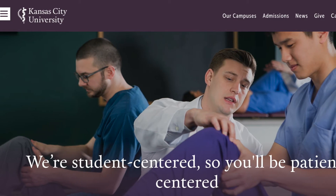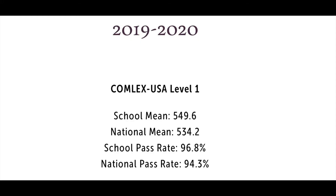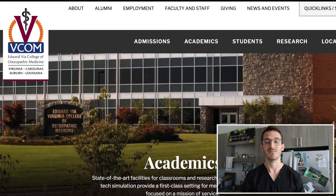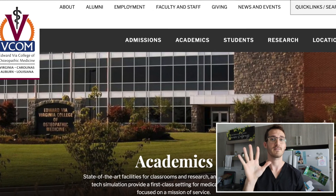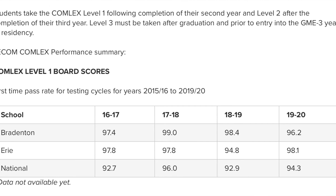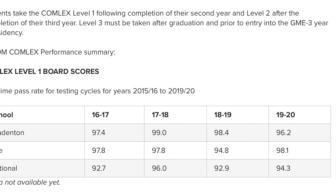Number 6 is actually the school I attend — Kansas City University — coming in with an average pass rate of 96.6% including nine different classes. I've always thought my school was number one for boards, but in this list it comes in at number six. Number 5 is Edward Via College of Osteopathic Medicine, Virginia campus, with an average pass rate of 96.8% including five different classes. Number 4 is Lake Erie College of Osteopathic Medicine, Erie campus, with a 97% pass rate including nine different classes.